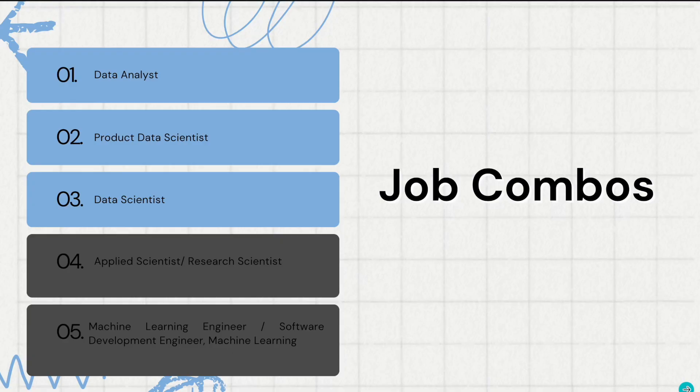What that means, at least for me, is that when I look for jobs, I won't just focus on one category. I will look for a combination of these job categories. The first combo is data analyst plus product data scientist plus data scientist. This is the combo I will be using. I'm primarily shooting to be a product data scientist, but I'll also use data analyst and data scientist to look for more job opportunities.